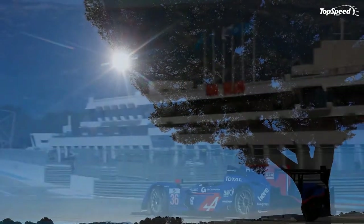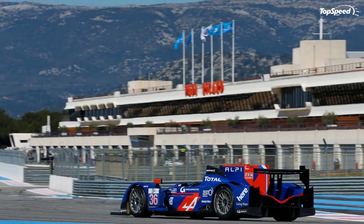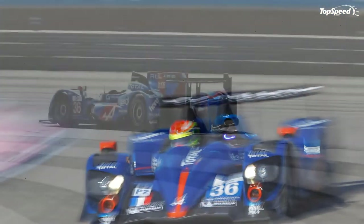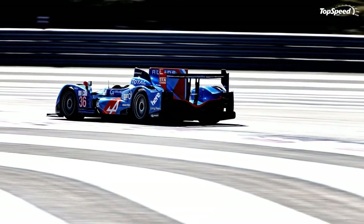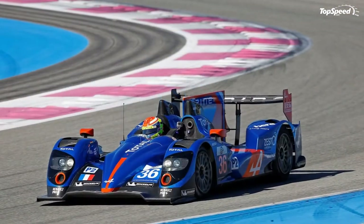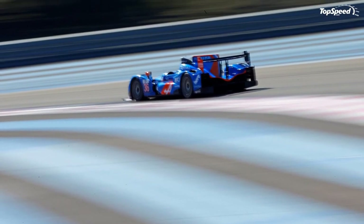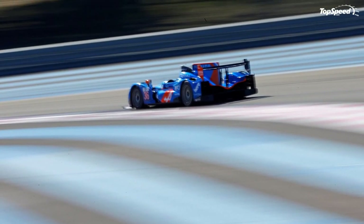Audi's R18 E-Tron is powered by a 510-horsepower V6 TDI engine combined with two electric motors that power the front wheels. The car also uses kinetic energy recovered whenever the car brakes, storing that energy in a flywheel accumulator as electricity. If you liked this video, please share your thoughts in the comments below and don't forget to hit the subscribe button.